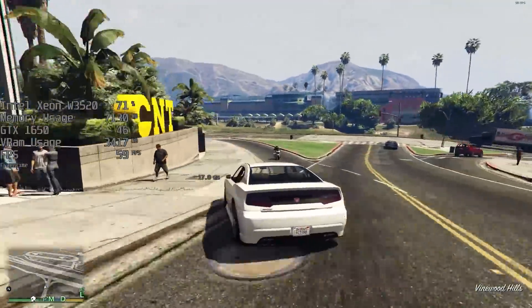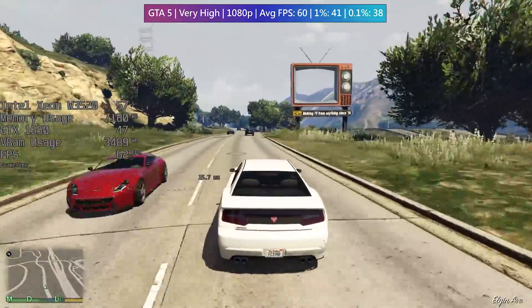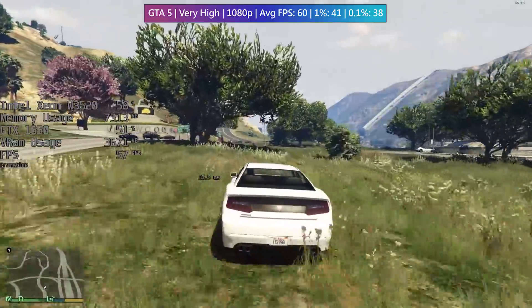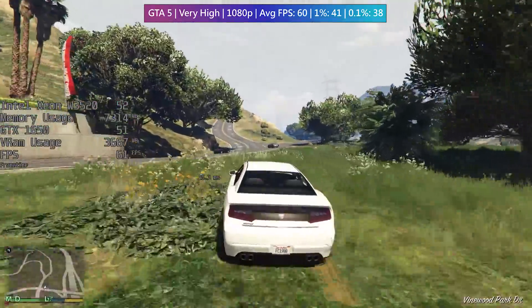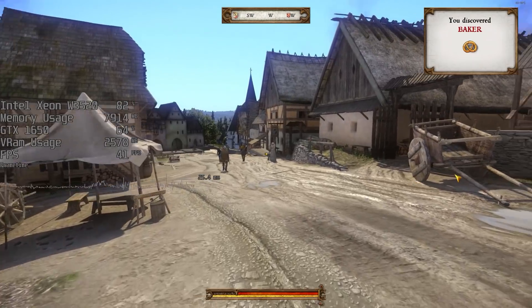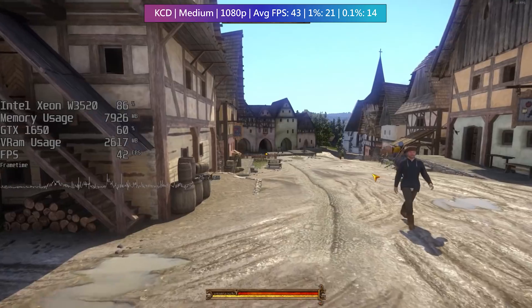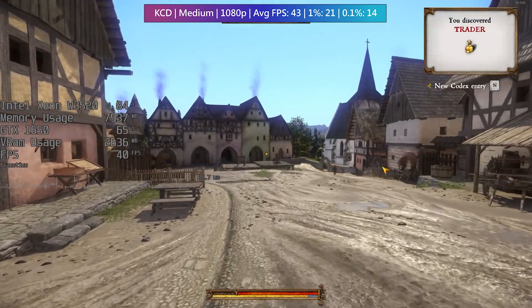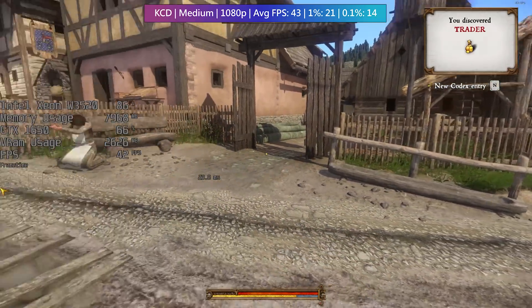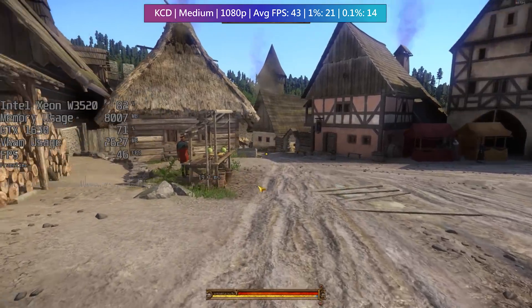In GTA 5 we can still be very generous with the settings and hit 60 fps on average, which makes a nice difference compared to the included Quadro GPU that just about managed 30 fps at 720p and low settings. I've thrown Kingdom Come Deliverance back into the benchmarks too as it is still quite intensive, especially in busier built-up towns. 1080p at medium settings was doable with a respectable frame rate, increasing to 60 in quieter wooded areas and open fields.